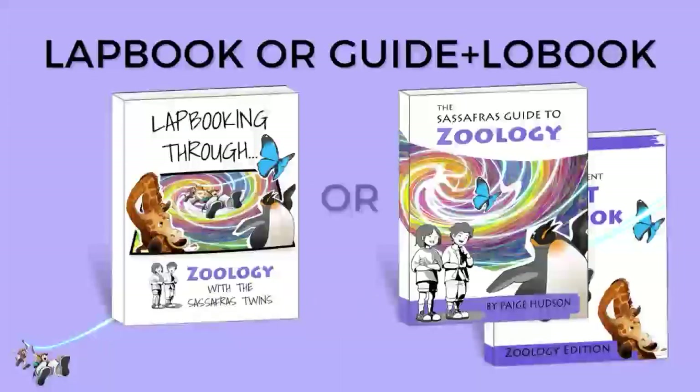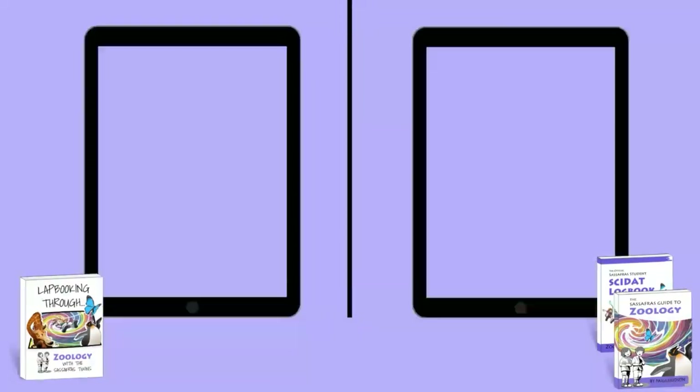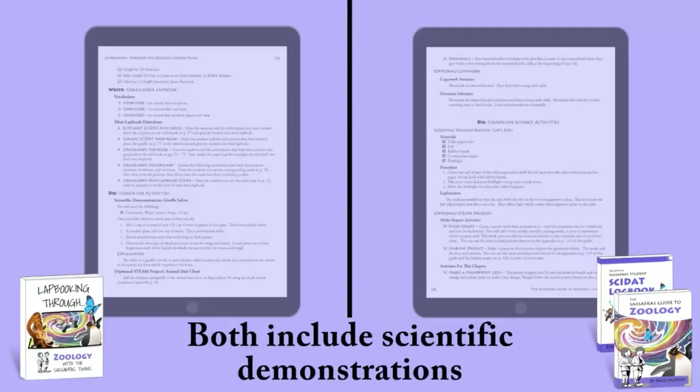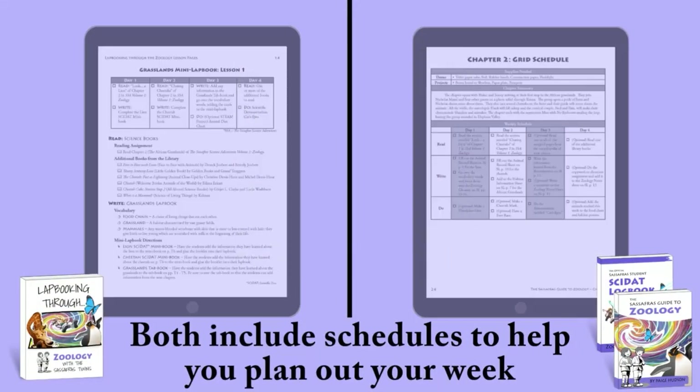Should you use the lapbook or the activity guide and logbook? Both include reading assignments, scientific demonstrations, and schedules to help you plan out your week.